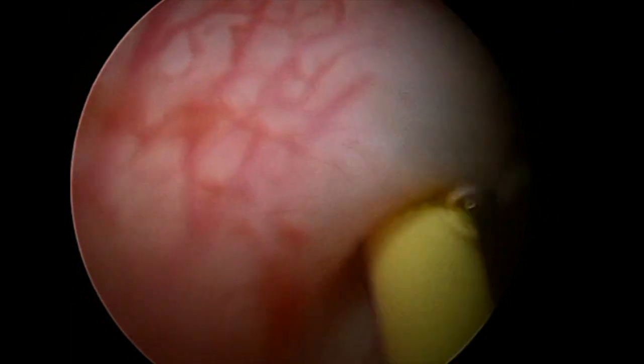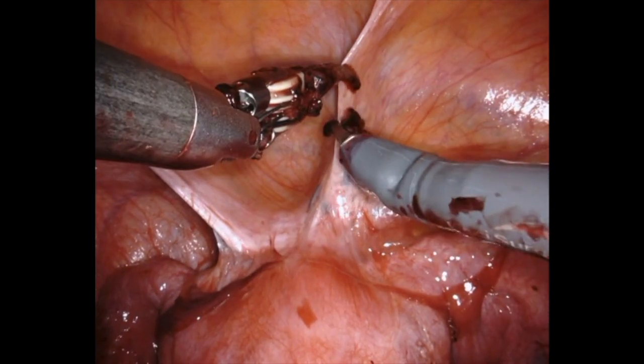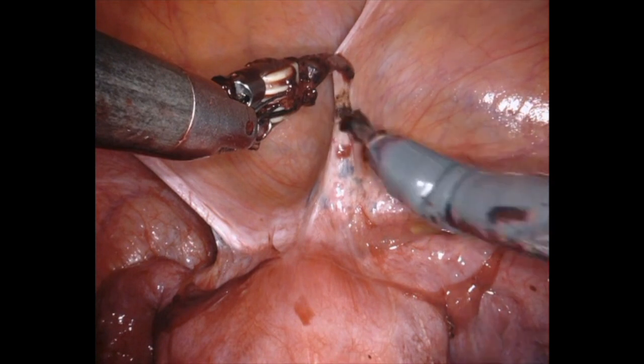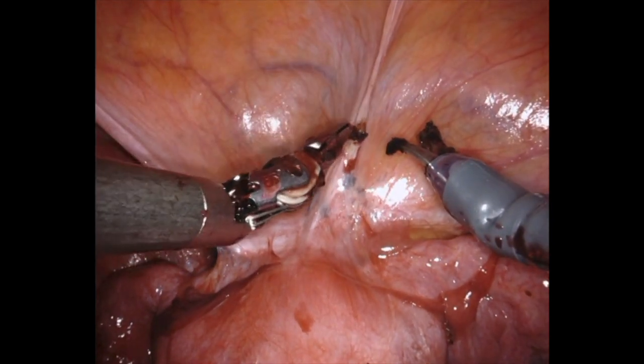Here we see the catheter entering on the right, and similarly on the left. Catheters were advanced to 22 centimeters to cover the bladder as well as any upper pelvic ureteral involvement. After docking a da Vinci robot, one could clearly see adherence of the bladder to the anterior uterus in the same position seen on the MRI.